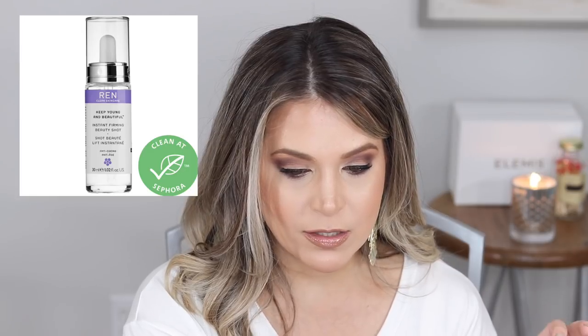This is something I've never tried and just added to my cart after watching a video from Erin Williams — she's a mom and family blogger. It's the Wren's Keep Young and Beautiful Instant Firming Beauty Shot. It's a gel serum that firms, lifts, and plumps your skin. It's hyaluronic acid based, which I'm a big fan of — hyaluronic acid is good at binding water to the skin and making your skin look plump and youthful. It also supposedly firms a little bit. I'm in the market for a new hyaluronic acid based serum so I'm going to be trying this one.